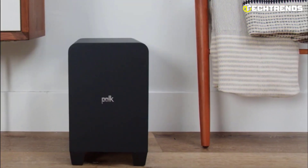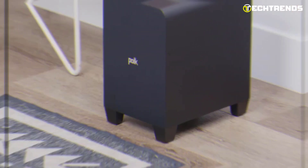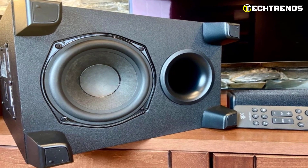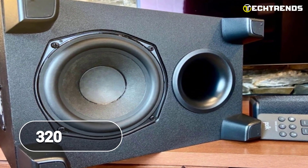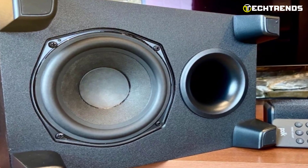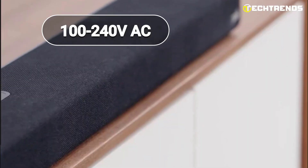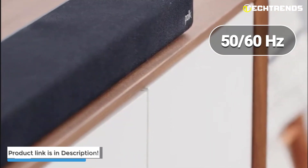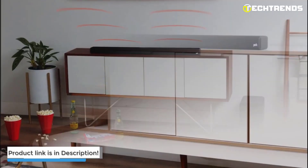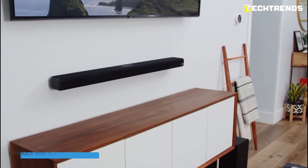The subwoofer connects automatically on startup and can be conveniently placed nearly anywhere in the room. The Polk Audio Signa S4 is powered by a built-in amplifier that delivers a total output power of 320 watts. It can operate within a wide voltage range of 100 to 240 volts AC and a frequency range of 50 to 60 hertz, making it suitable for use in different countries around the world. Upgrade your entertainment setup today!